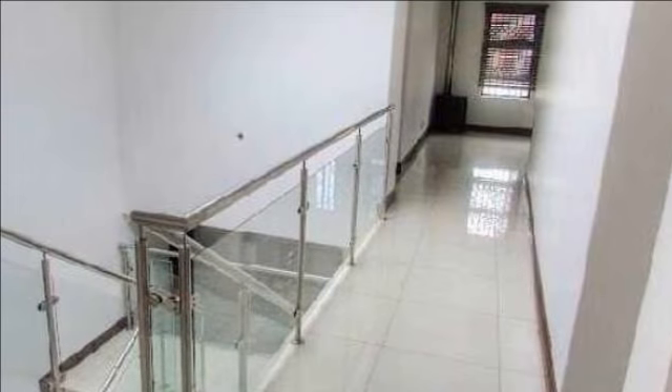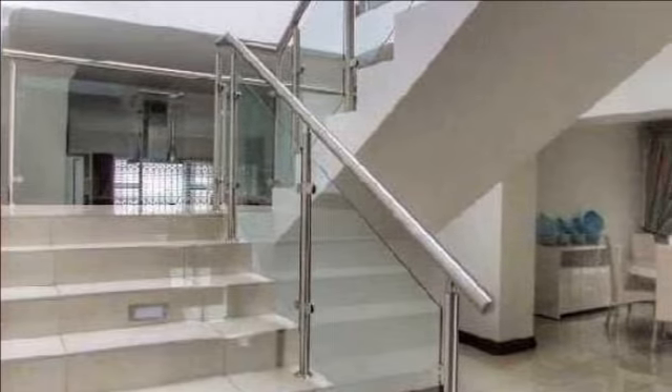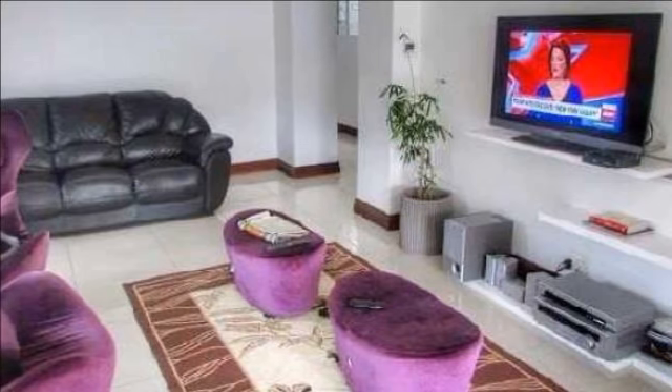Four carpeted bedrooms with built-in cupboards, four modern bathrooms in each bedroom. Be your own chef in this beautiful spacious kitchen, also with a separate scullery. Entertainment area leading onto a sparkling pool and nice garden with built-in braai.